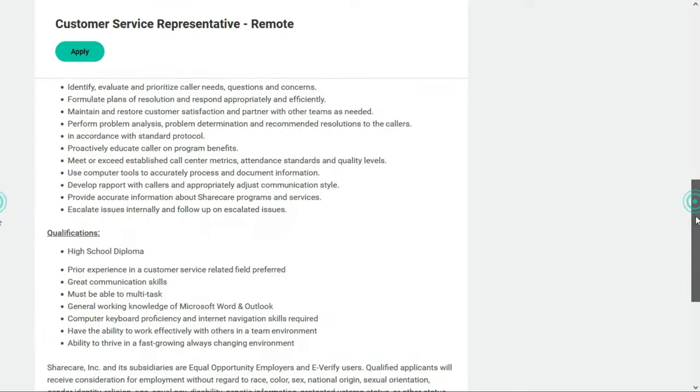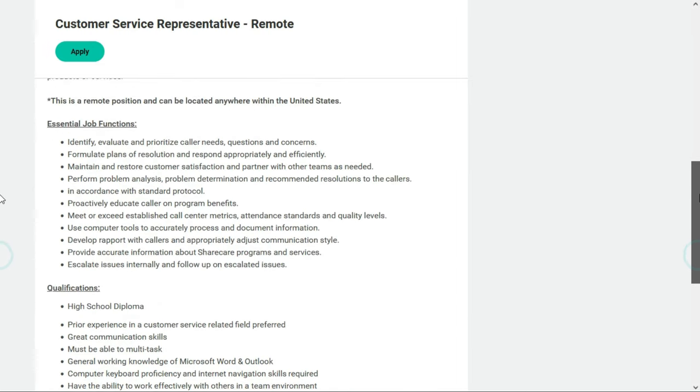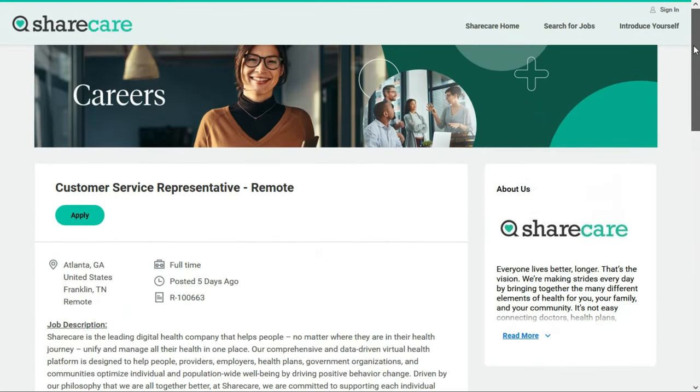They'd like you to have a high school diploma, and prior customer service experience is preferred but not required. You need great communication skills, must be able to multitask, have a general working knowledge of Microsoft Word and Outlook, be comfortable using a computer, navigate the internet, work with a team, and thrive in a fast-growing, always-changing environment. If this one interests you, check out the link below for job number two.